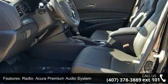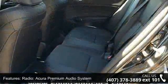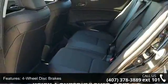Four-wheel disc brakes, air conditioning, electronic stability control, front bucket seats, front center armrest, and leather shift knob.